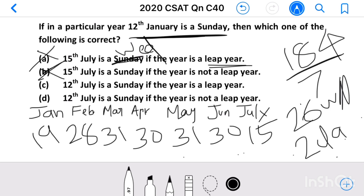Now consider option D: 12th July is a Sunday if the year is not a leap year. For 12th July the count is decreased by 3 days from the previous total, giving 181. 181 divided by 7 gives 25 weeks and 6 days. So 12th July is not a Sunday in a non-leap year — this is also not our answer.